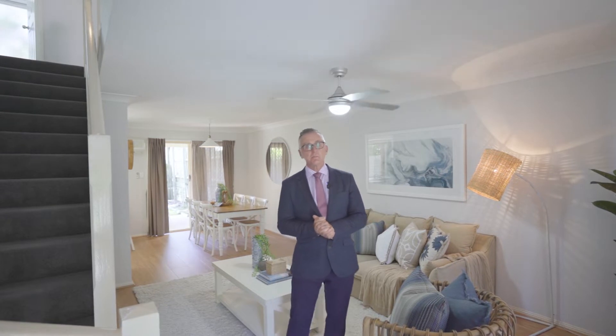I'm Scott Orr from Ray White Tingalpa, and I'm delighted to present to you number 11 of 10 Schumann Close in Tingalpa. Come with me now and I'd be delighted to show you through the property.